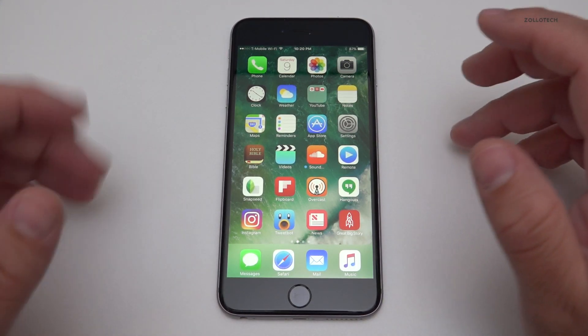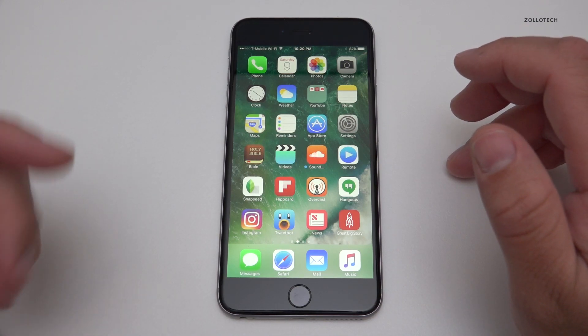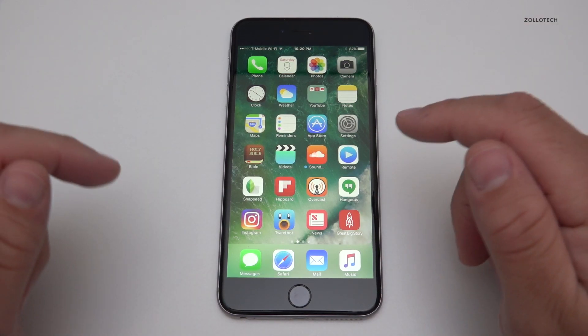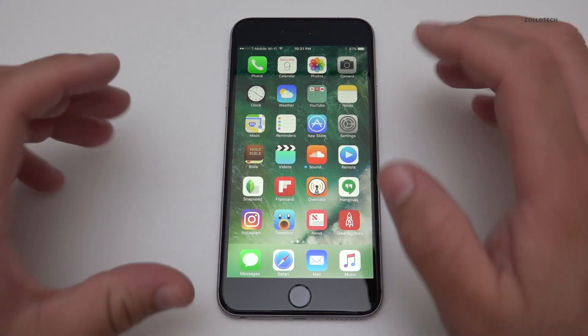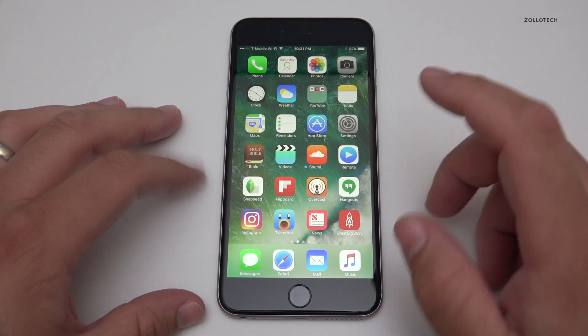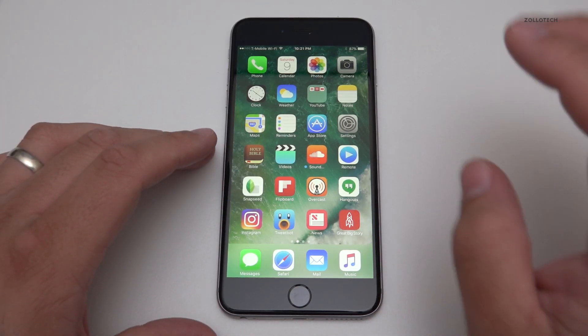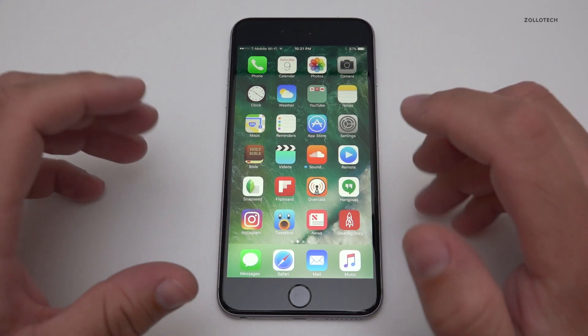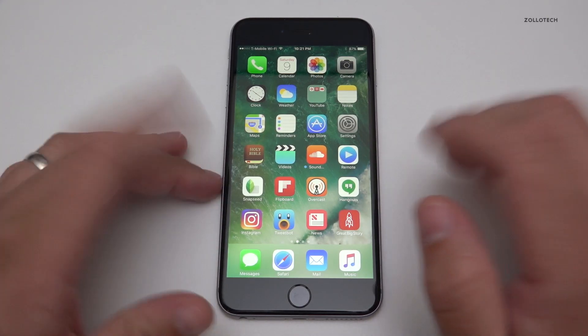I tend to do about three of these a year, at the beginning of the year, middle, and end of the year. For those of you that care more about Android, I'll be doing one of those as well. This is my iPhone 6S Plus, and I've been using this and my iPhone 6S back and forth. This is actually running iOS 10 Beta 2 right now, which is basically public beta 1, or they're very similar anyway.